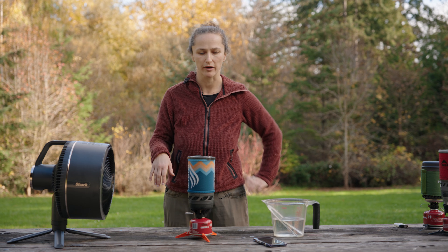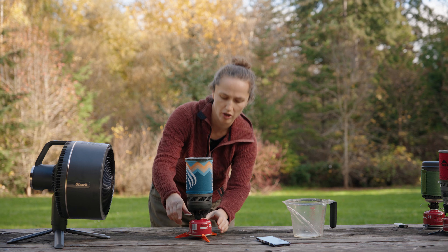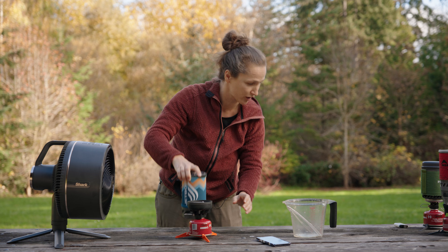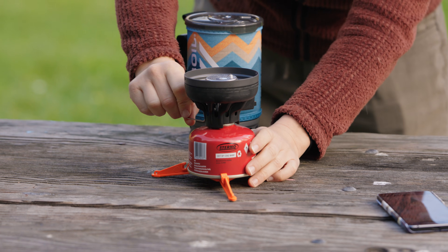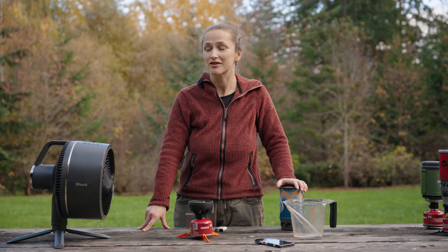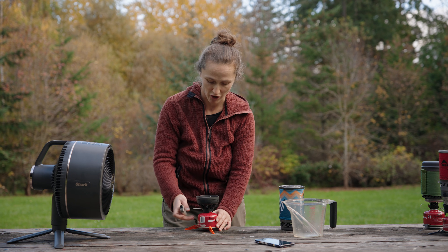The camping fan is already on high. We add two cups of water and try to ignite. It's not going to come as a surprise to anyone who's used a piezo igniter before, but the piezo igniter on the Jetboil is not working. Even with a lighter, the Jetboil does not want to light with a 10-mile-per-hour wind blowing. So we move it off to the side, light the stove in a sheltered spot, put the canister on top, then move it back in front of the wind.